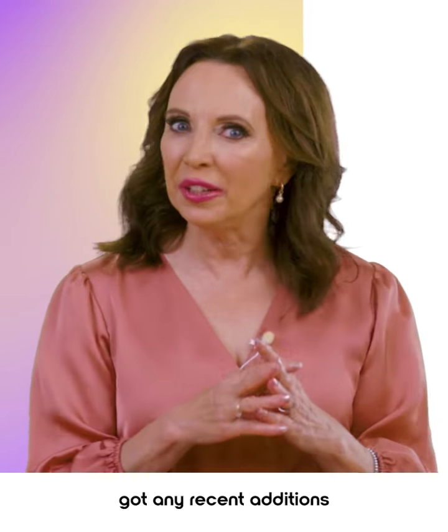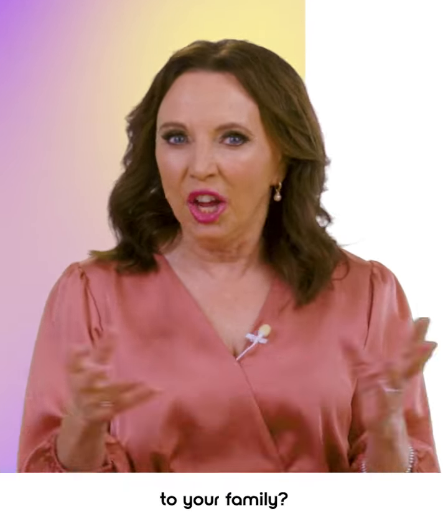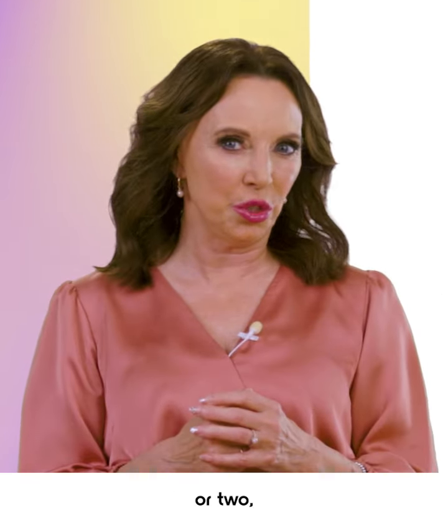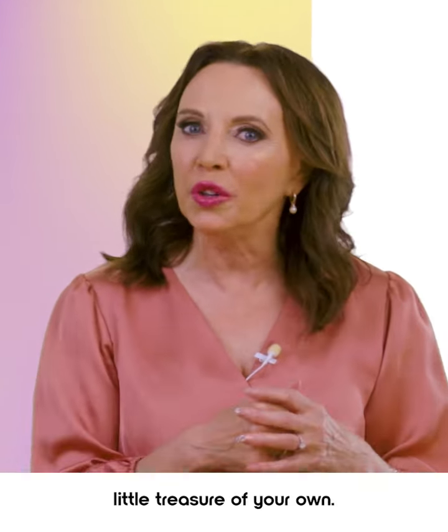Kia ora! Now, have you got any recent additions to your family? You know, a precious nephew or niece, a beautiful grandchild or two, maybe a darling little treasure of your own?